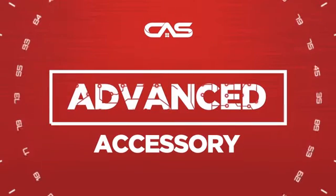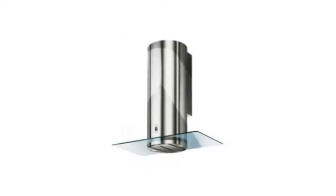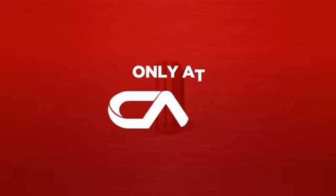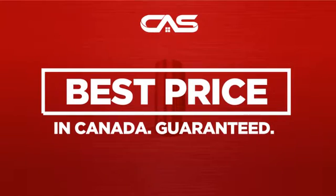Need an advanced accessory? Try this accessory model from Faber. Backed with a full manufacturer warranty. And only at Canadian Appliance Source, you get this accessory at the best price in Canada.